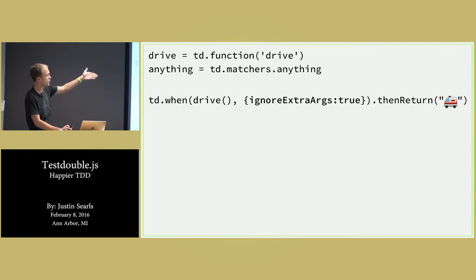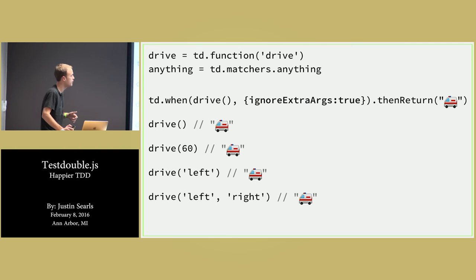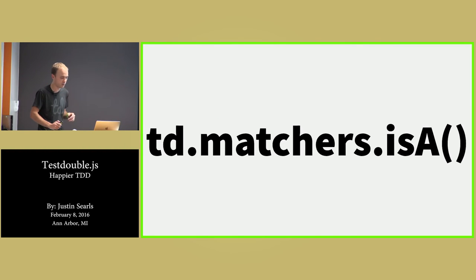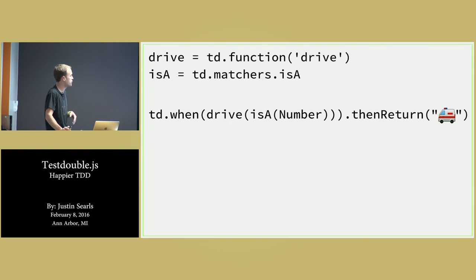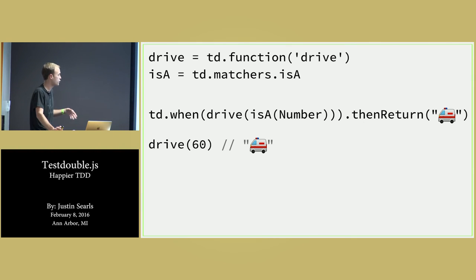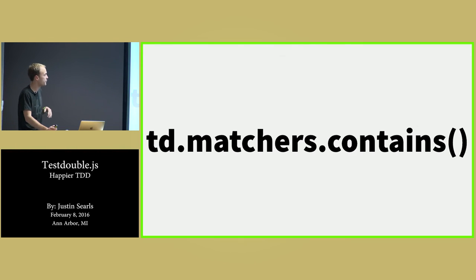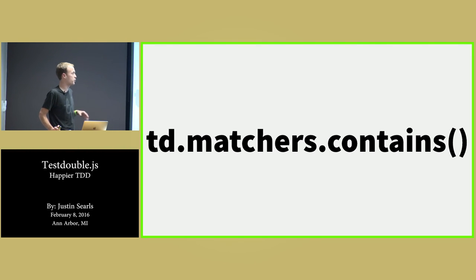You can mix specific args with matchers — say the first arg has to be 60 and the second arg can be anything. And that works as you'd expect. You can also use the ignoreExtraArgs configuration so any time drive is called, no matter the number of arguments, always return an ambulance. is-a is a type-based matcher — so you can say if drive is called with a number, return an ambulance: passing 60 gets an ambulance, but passing 'left' gets undefined.